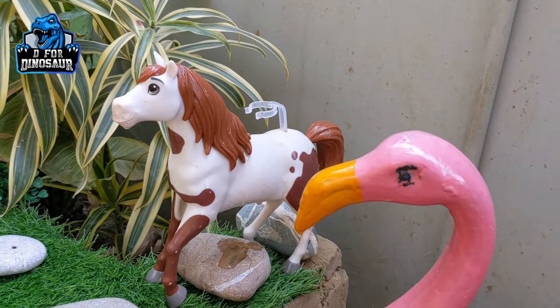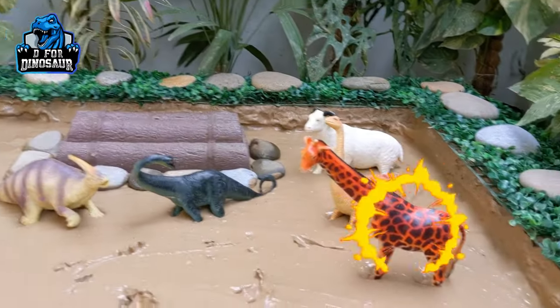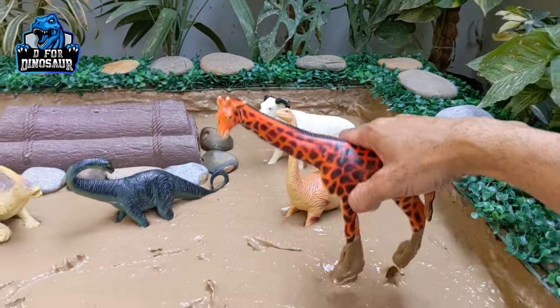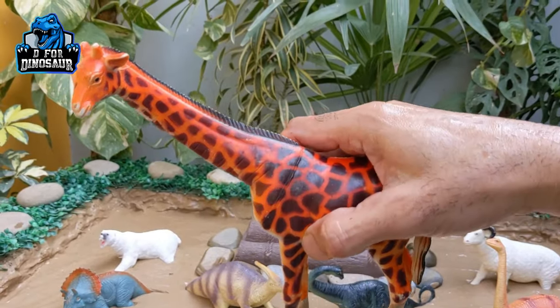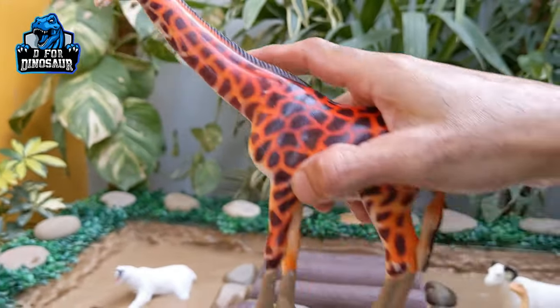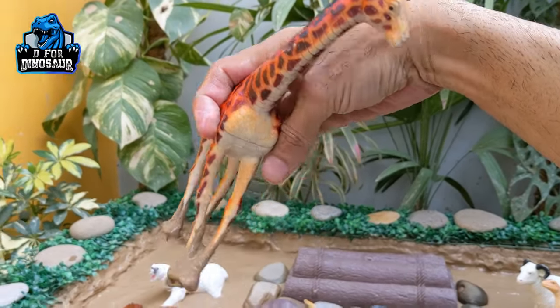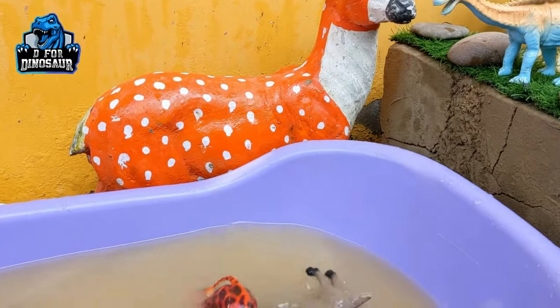He looks good here with this flamingo giraffe. The next one we have is a giraffe — another very beautiful and very big animal. Giraffe has a very long neck and his legs are also very long. Let's watch this beautiful and funny safari animal.